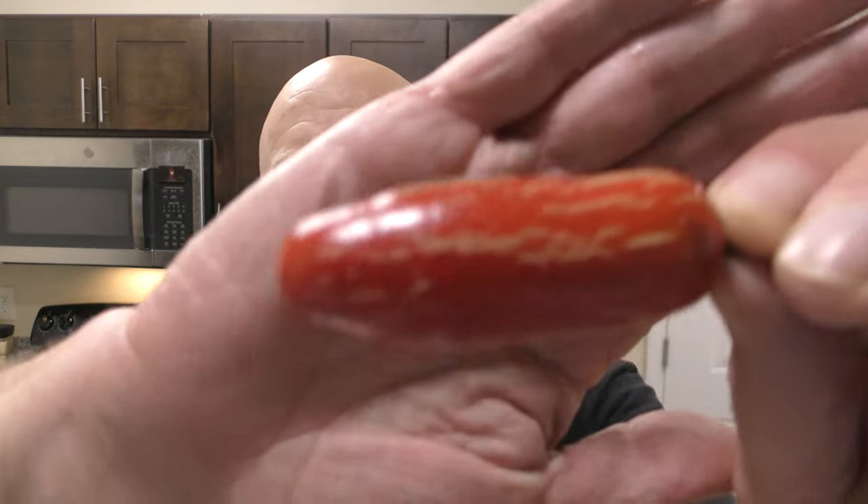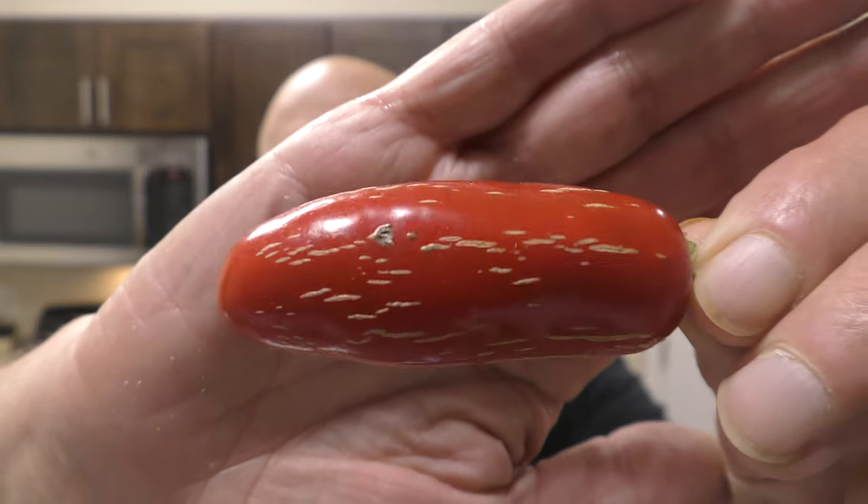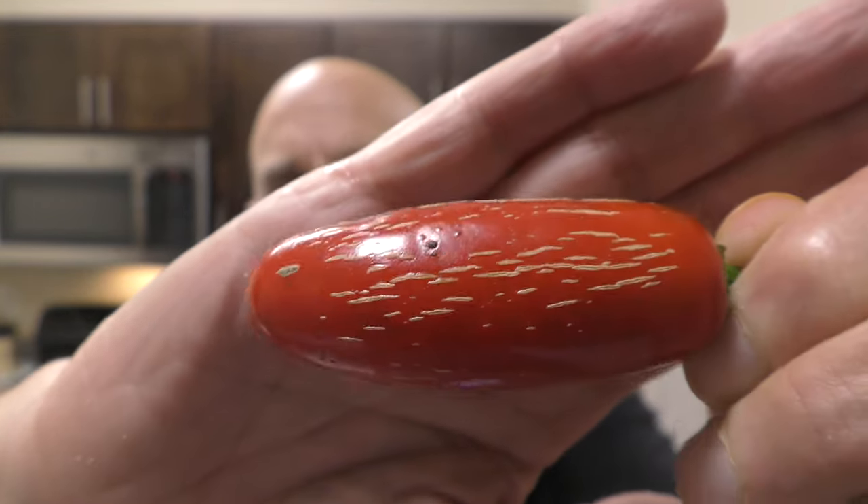Don't you love corking on a jalapeño? Just incredible looking. You know, the first time I saw corking on a jalapeño, I thought there was something wrong with it. I still don't know a lot about it. Some people think it changes the flavor, the heat, or whatever. I'm not really sure.